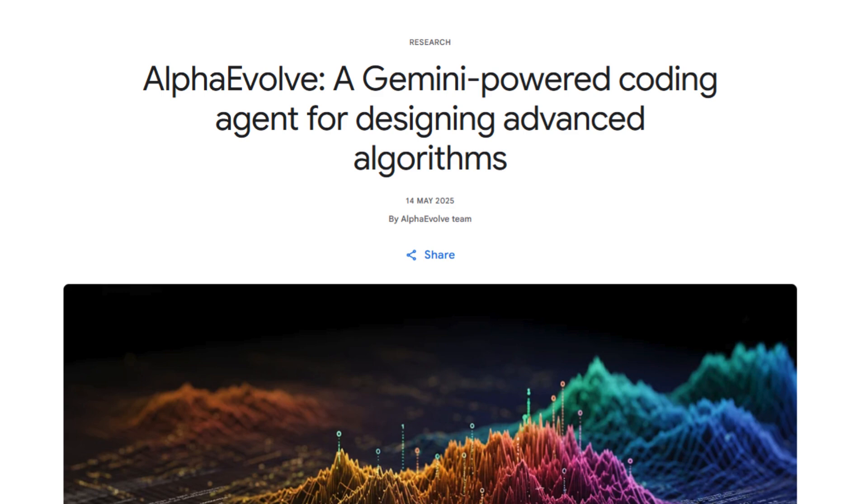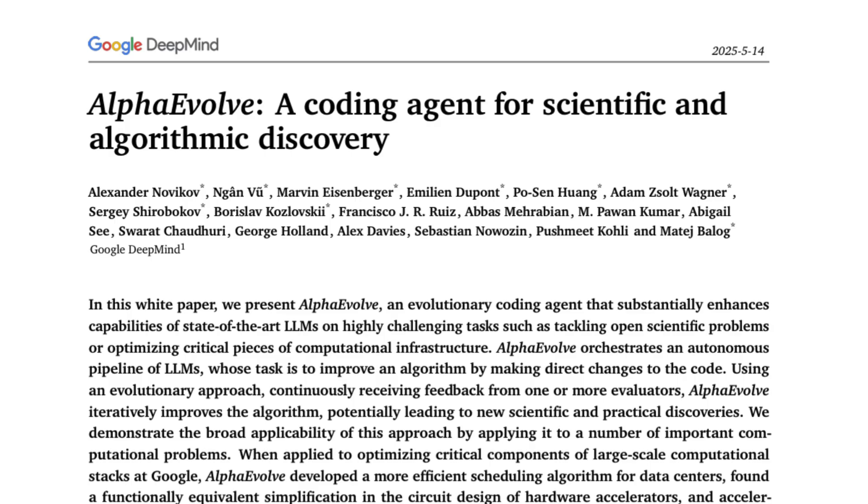In a world where AI can write essays and generate art, what if it could also discover new scientific algorithms? Meet AlphaEvolve, an AI coding agent from Google DeepMind designed to automate scientific and algorithmic discovery. AlphaEvolve is not just another AI assistant — it's a full-fledged evolutionary coding agent. That means it doesn't just write code, it evolves it. Think of it as an AI researcher that tries out many ideas, keeps the best ones, and refines them over time.